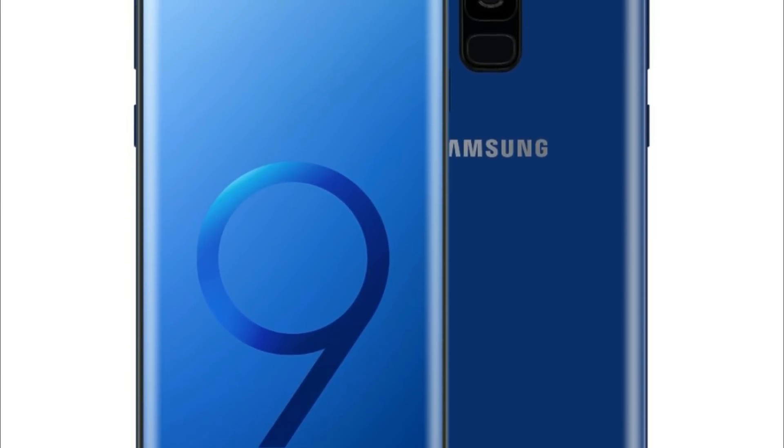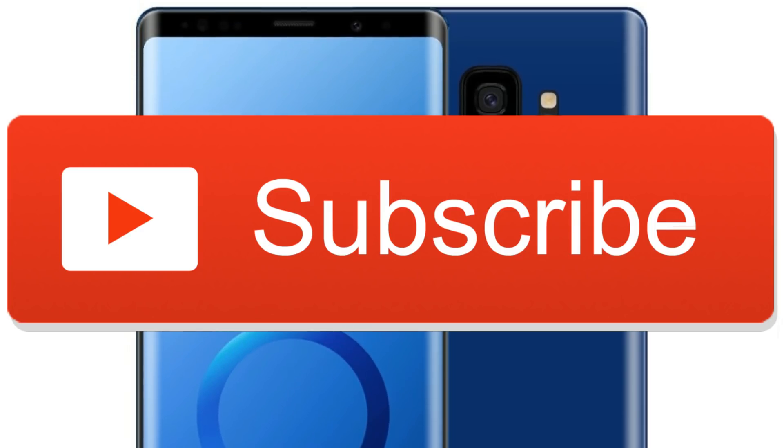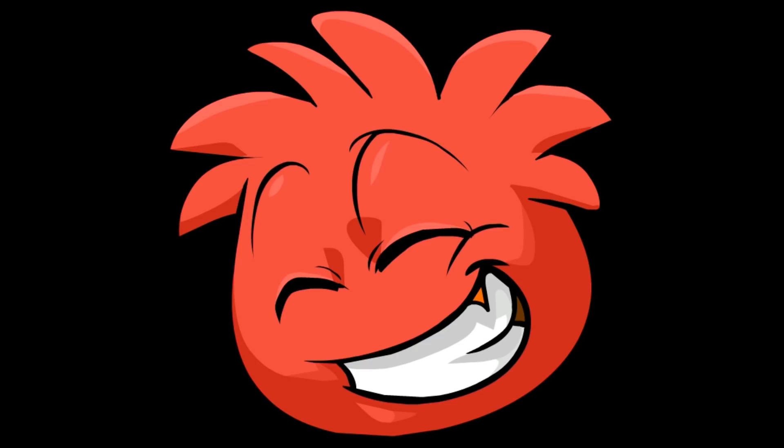I will cover everything about the Galaxy Note 9, so make sure to subscribe for that. I'll see you guys in the next one — peace out!